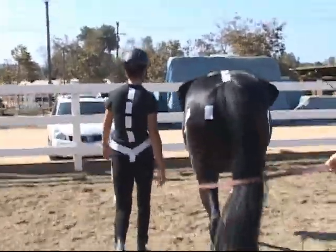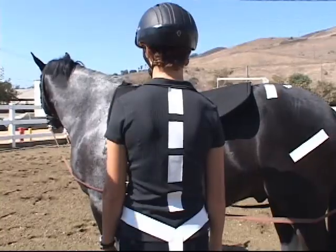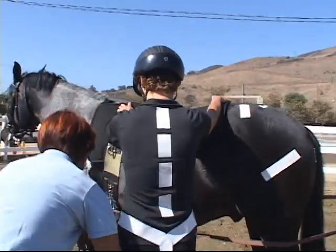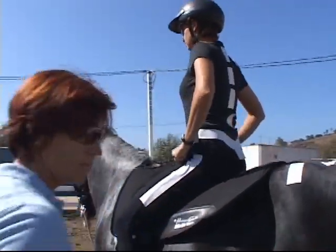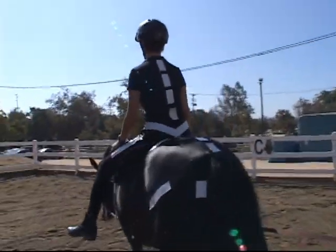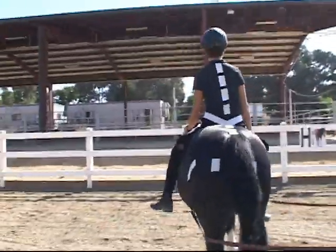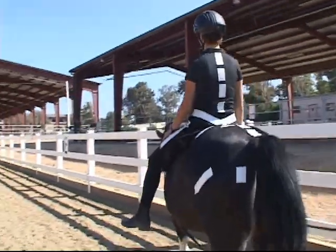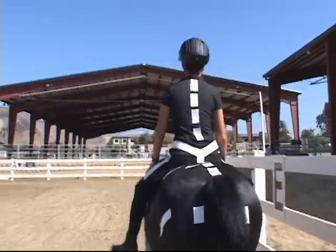Next we're going to mount the rider so you can compare the movement as the rider sits astride the horse. Now we have the rider mounted. Let your eyes look at the movement. Notice how her pelvis swings side to side, a little front and back, and has rotation. Now compare the same movement to the horse's pelvis.